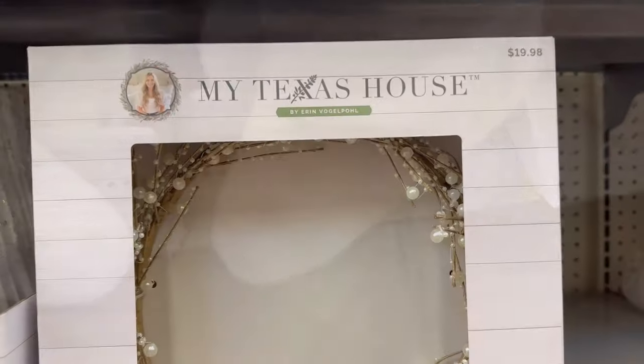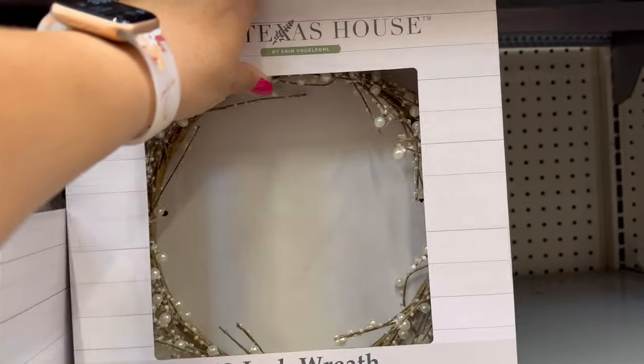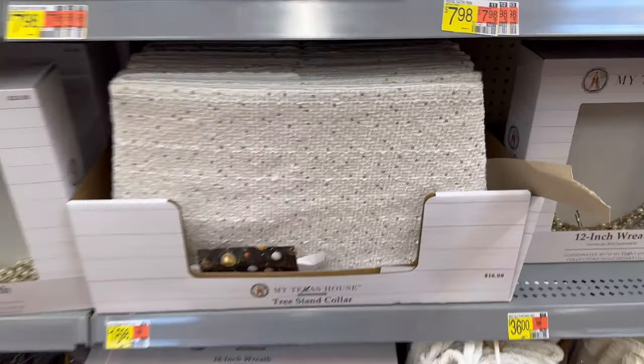Everything's so nice in this collection. They have a pearl wreath for $19.98 — it's 12 inches. You can see the pearls in there. This is really pretty. You can use this even after Christmas, like if you decorate for the winter. There's also a tree stand collar for $16.98.